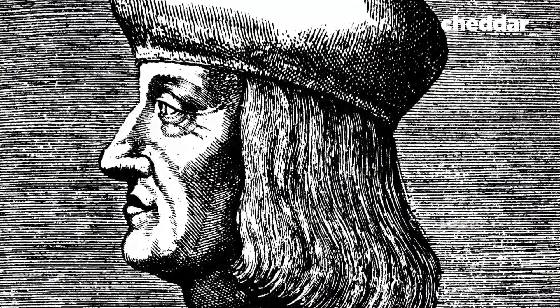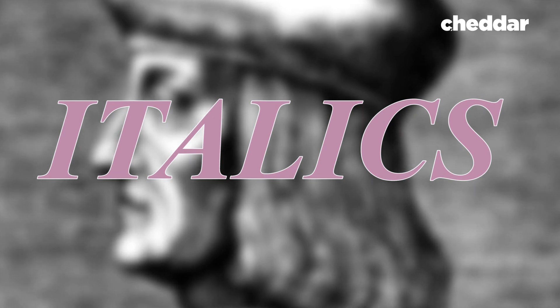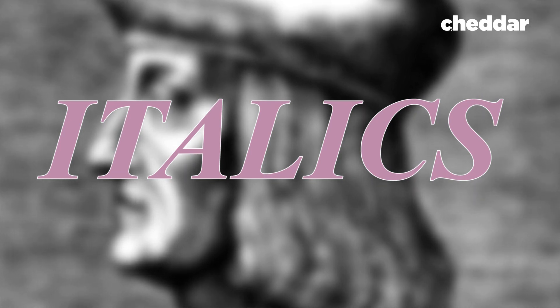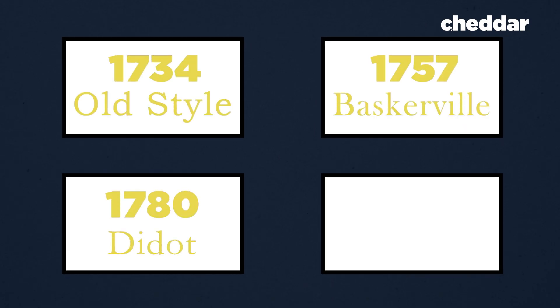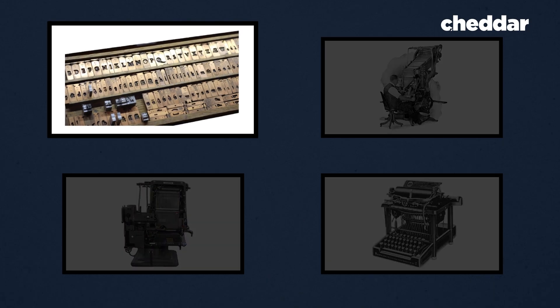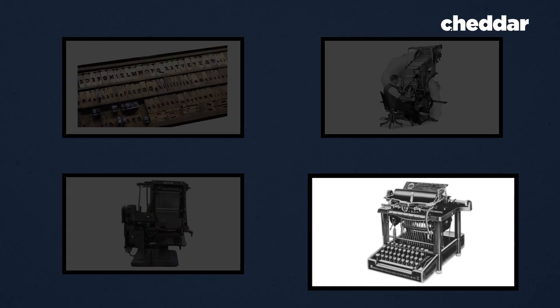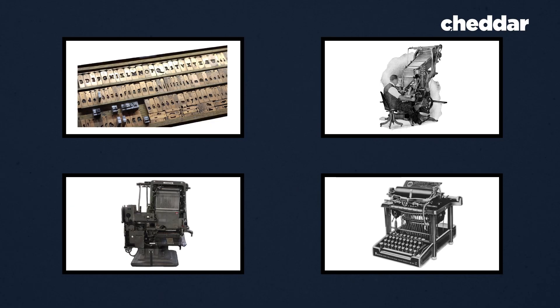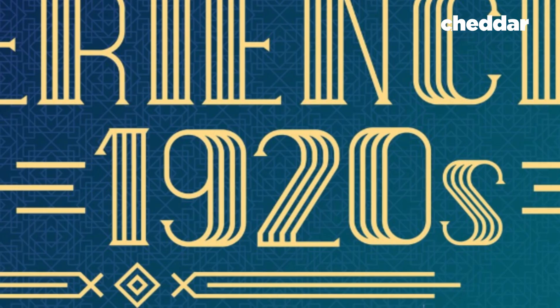In 1501, Aldus Manutius introduced italics as a way to fit more words on a page, therefore saving the printer money. Over the following three centuries, some of today's most recognizable fonts were introduced. Inventions like wooden molds, the linotype machine, photo setting machines, and the typewriter each introduced waves of new fonts. While these fonts became generally easier to read, the majority were designed for aesthetic, artistic purposes.